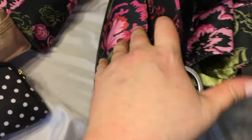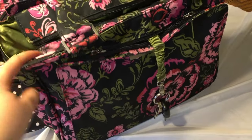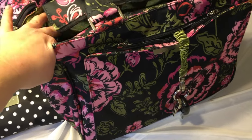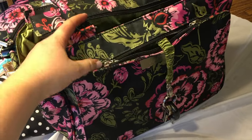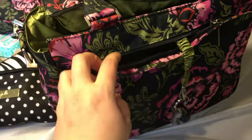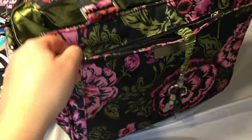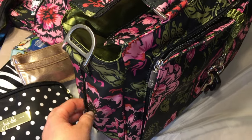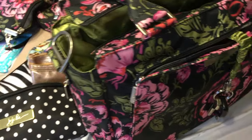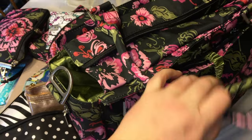That is it for the bag. This is called the JuJuBe Be Classy in the Blooming Romance print. The seller for me is the lining on the inside — I love the sage lining — and the overall bag is well designed. I actually do like the more rectangular pocket in the front, which is really nice. If I were to complain about one thing, I'm not sure yet that I will like these zipper bottle pockets just because they won't accommodate one of my thermoses. Overall I think the bag is really great and I'm very excited to keep using it. Thanks for watching, guys — subscribe!